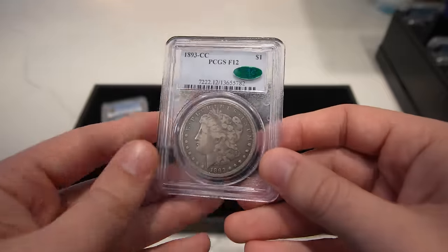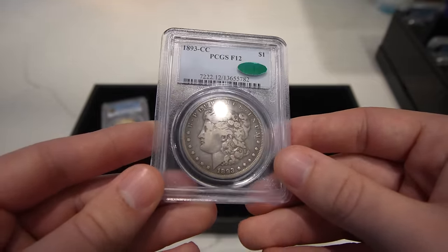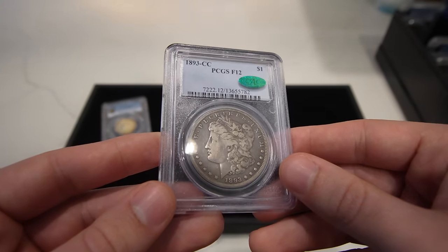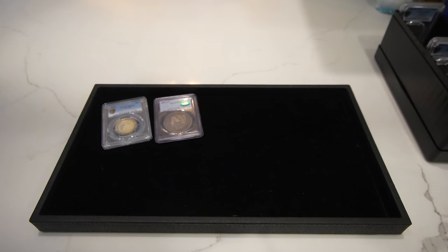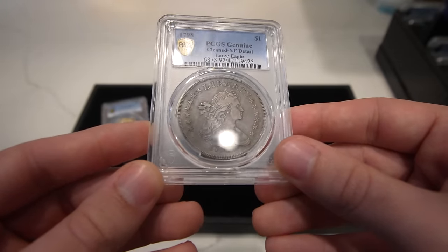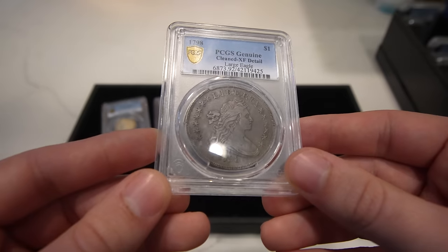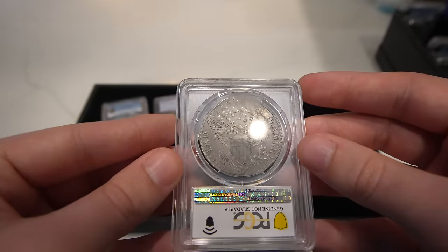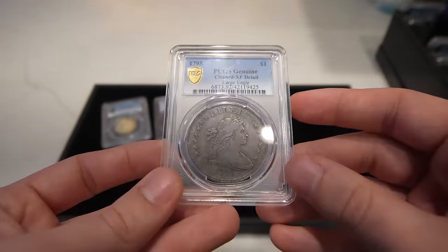Then we have this 1893 CC Morgan Dollar, graded Fine 12 by PCGS — it is CAC approved. When looking at Carson City, the 89 CC is probably the most coveted for most collectors, and the 93 CC is second best. The next coin is a very early dollar — this is a 1798 Drape Bust Dollar. It is Extra Fine Details, cleaned, but I do agree with the grade. It has kind of a gunmetal look to it. Still a good coin because there are a lot of people looking for Drape Bust Dollars.